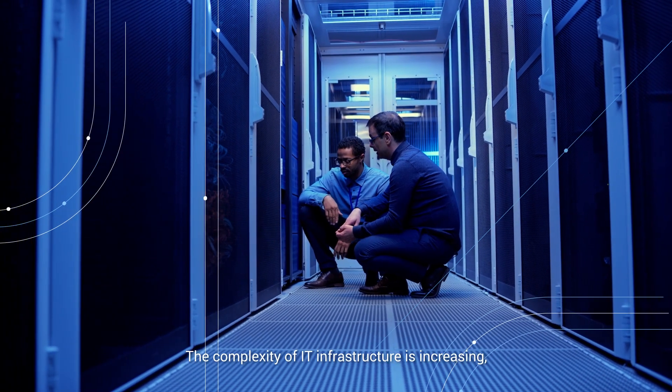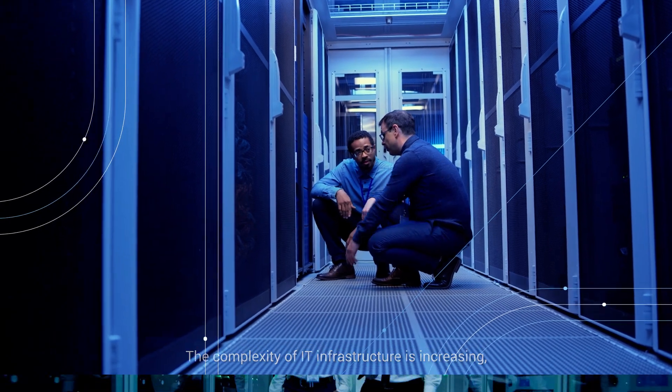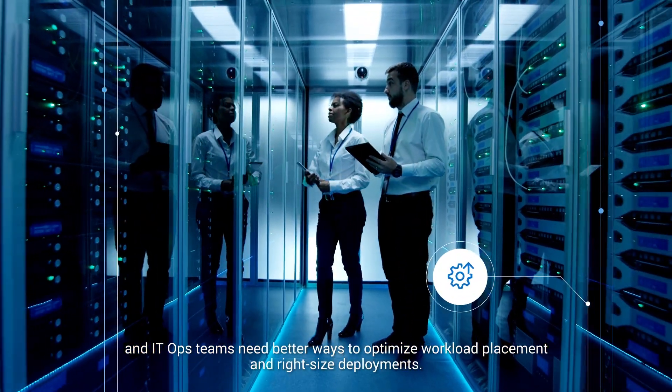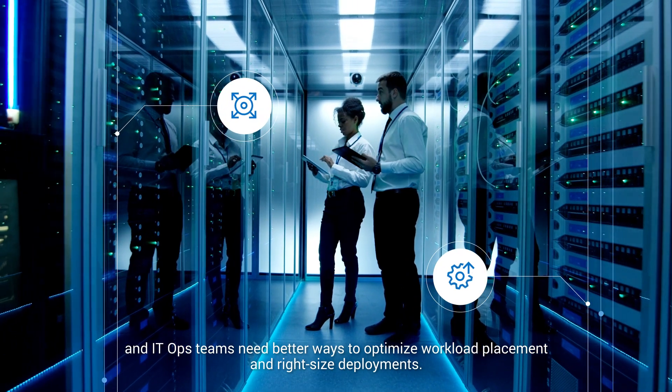The complexity of IT infrastructure is increasing, and IT ops teams need better ways to optimize workload placement and right-size deployments.